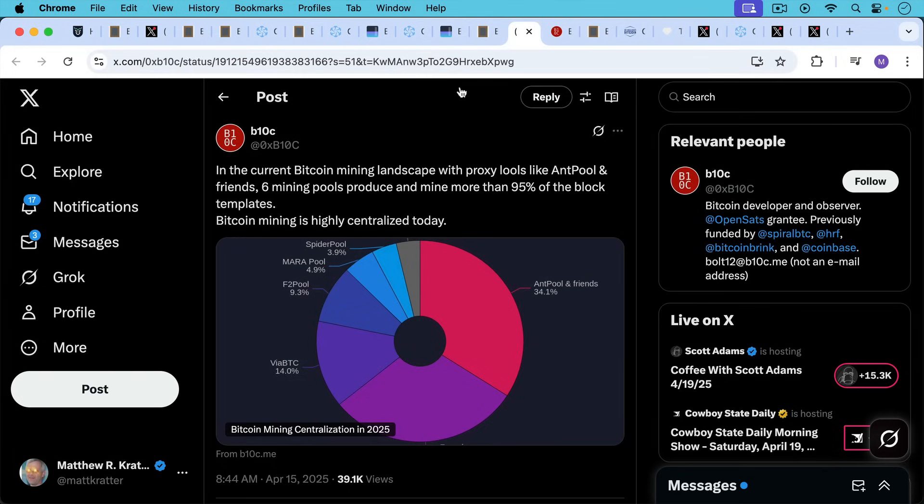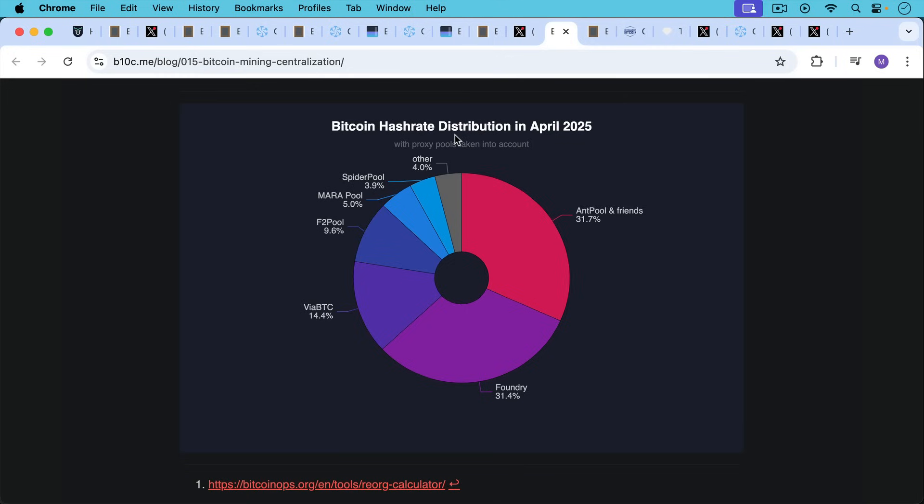B10C has done some great work here, which I'll link to in the description notes below. He or she writes: in the current Bitcoin mining landscape with proxy pools like Antpool and Friends, six mining pools produce and mine more than 95% of the block templates. Bitcoin mining is highly centralized today. Looking at a snapshot from April 2025, Antpool and Friends have 31.7% via BTC, another Chinese Bitcoin mining pool at 14%, and here's Foundry. If you had Antpool and Friends and Foundry get together, you'd have more than 62% of the hash rate — definitely more than 50% — so at least theoretically they could execute a 51% attack.